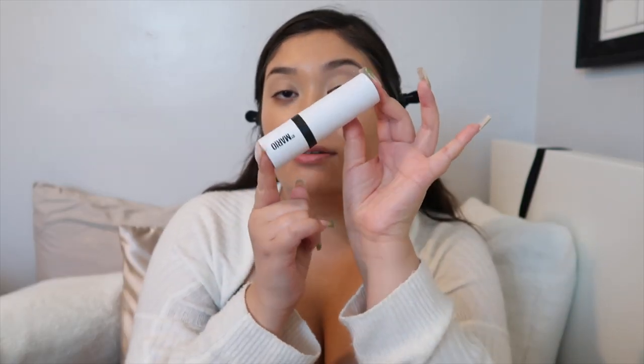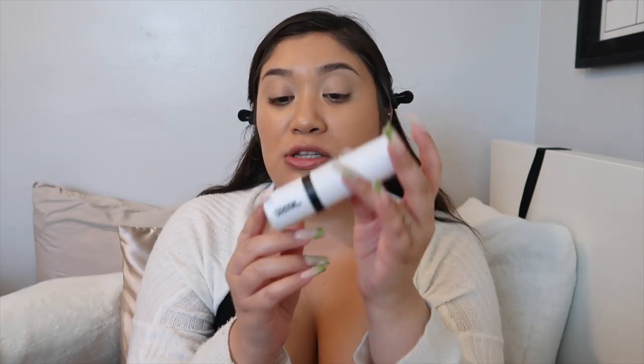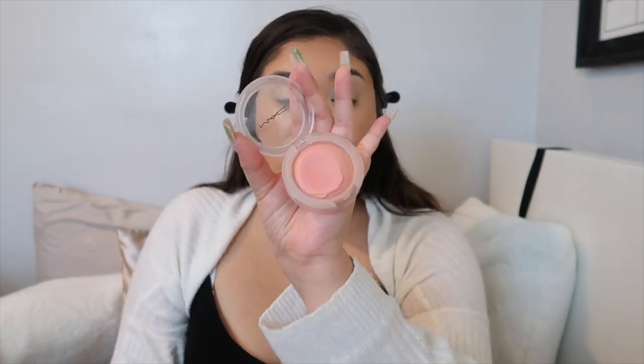Makeup by Mario is my absolute favorite for contour — if you haven't tried it, you need to. This is the Shape Sculpting Makeup Stick in the shade Medium Dark. Going in with my favorite blush, the MAC Glow Play Blush in the shade Cheeky Devil — I love it because it's such a soft blush-pink color. Picking up some product and applying that on top of my contour.